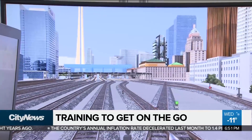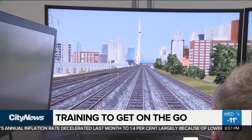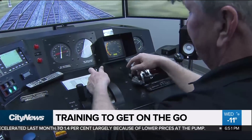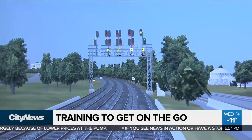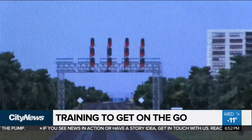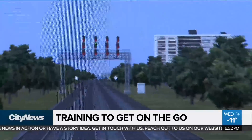Do you think that customers realize what goes into training to operate these trains? I think many customers would be very surprised, even when you talk about the signals themselves. It looks like a stoplight that you might come up to at an intersection if you were driving your car, but the combinations can mean more than 150 different things. If this was a yellow on top, it would tell me that there's probably a train two or three, four miles ahead of me.